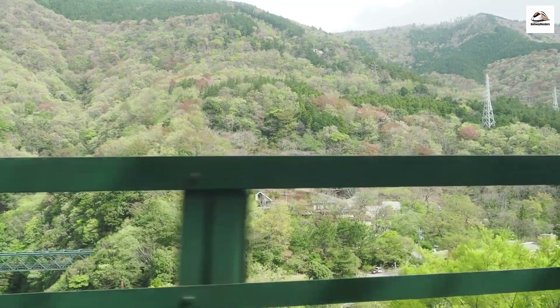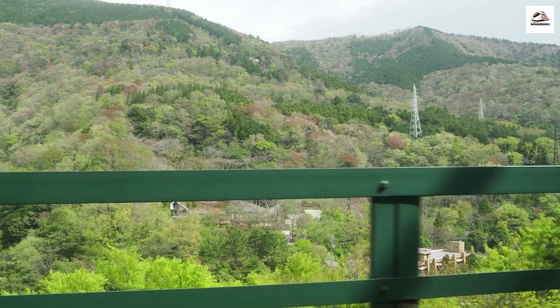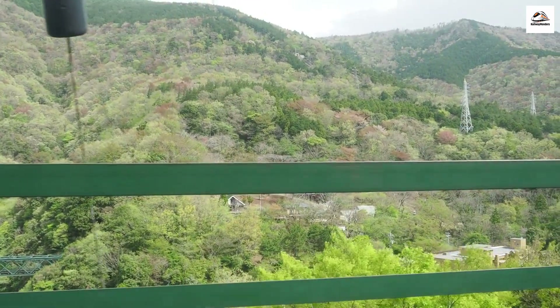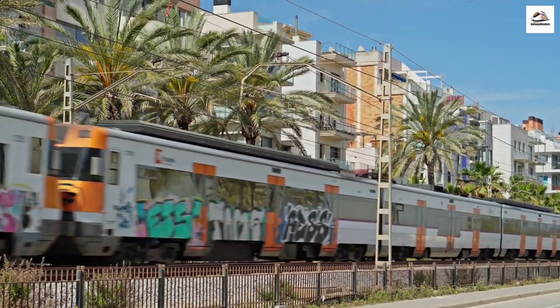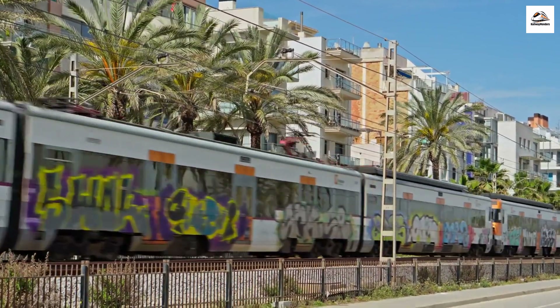As the train winds its way along the picturesque coastline, take in the breathtaking views of the Bay of Naples and the mesmerizing cliffs of the Sorrentine Peninsula. The journey itself is a feast for the eyes. All aboard the Art Express — the Circumvesuviana boasts creatively decorated train cars, each with its own unique design. From vibrant murals to artistic expressions, these moving canvases add a touch of flair to your journey.